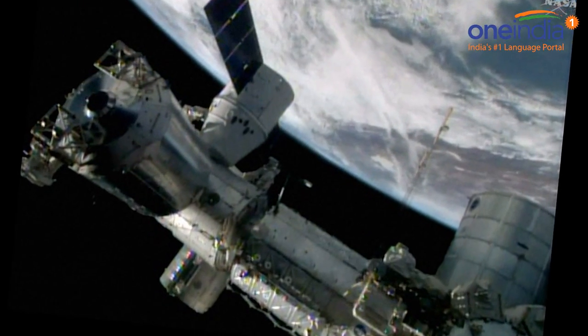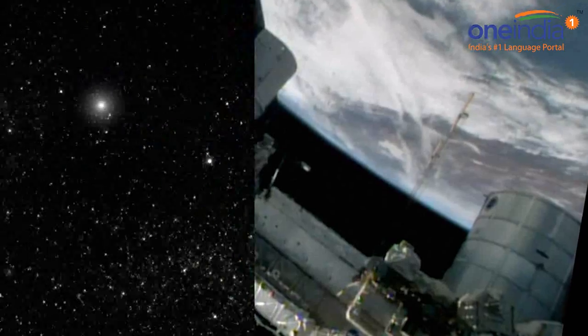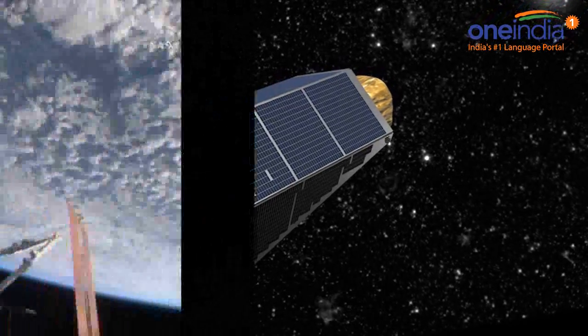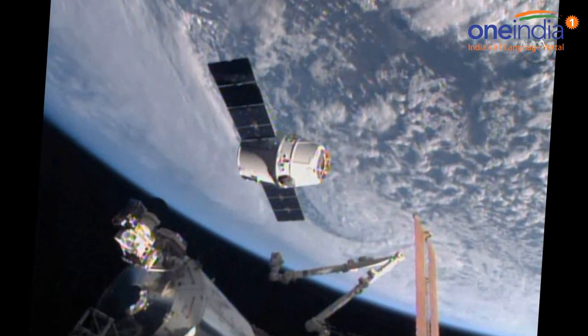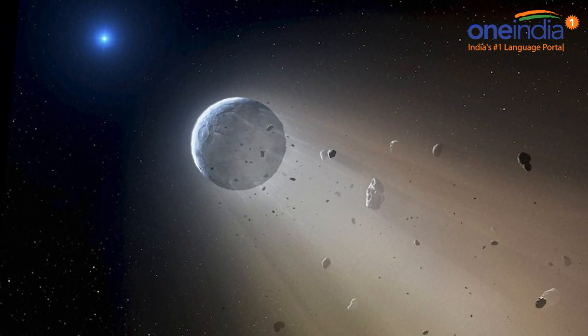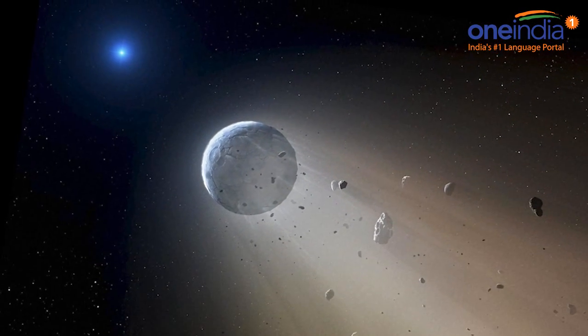Jupiter, which is considered the first planet formed after the Sun, is believed to hold the keys to understanding the origins of our solar system. Juno's instruments are designed to precisely measure the magnetic and gravitational fields of Jupiter and the glow of microwaves emanating from within.